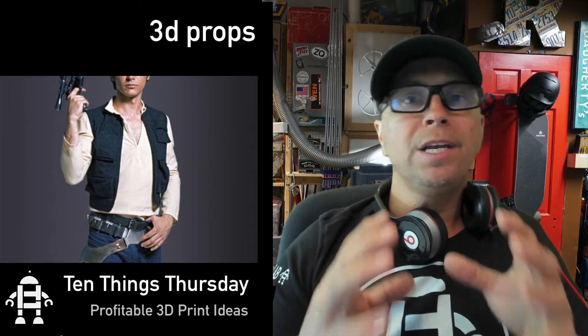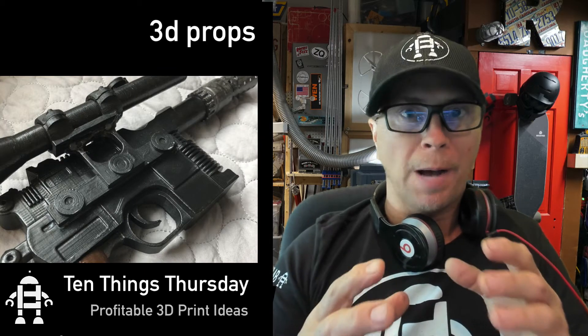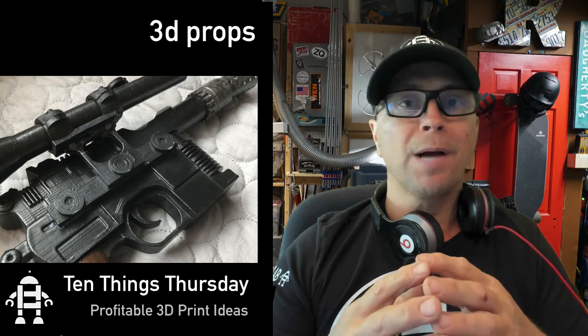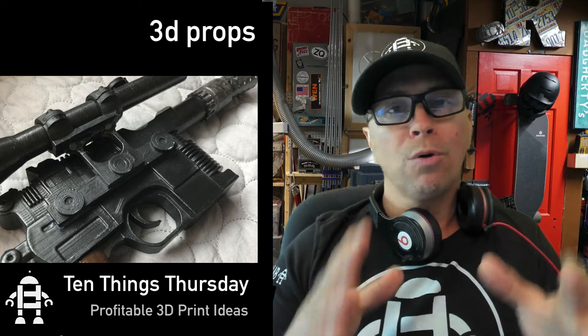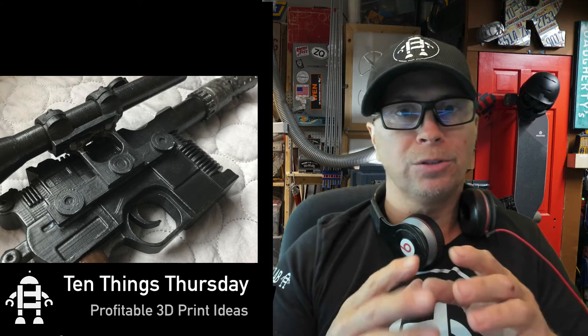The last thing is 3D props — and I'm talking major props here. These 3D props can be used for your own video or they can be showcased right there on your desk as you're doing your Zoom call.